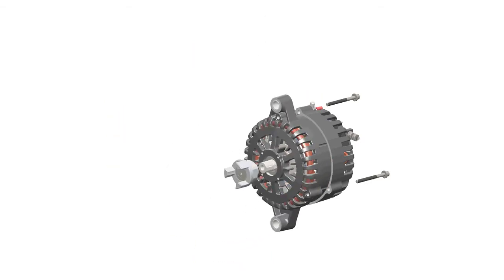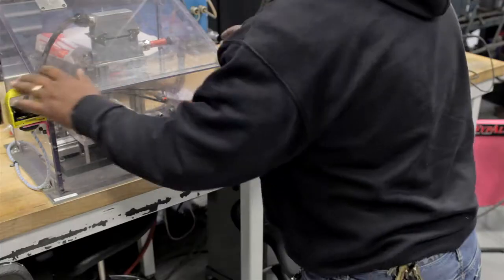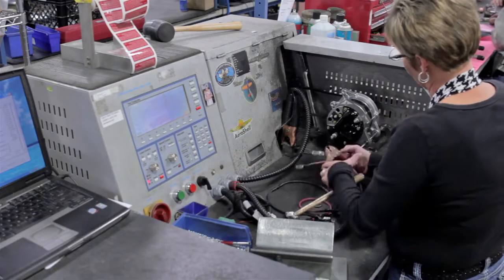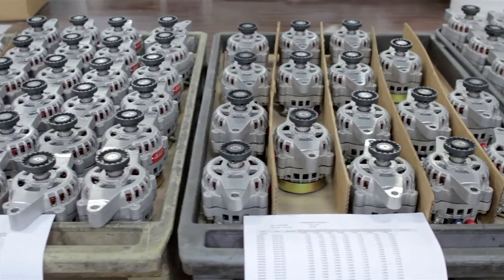This current is then rectified through a series of diodes to create DC power. As a primary source of electrical energy in the aircraft, the alternator also acts to recharge the battery. Available in both legacy and newer lightweight high output designs, Hartzell offers a variety of drive and mounting options. Many of these new and overhauled alternators are FAA PMA approved.